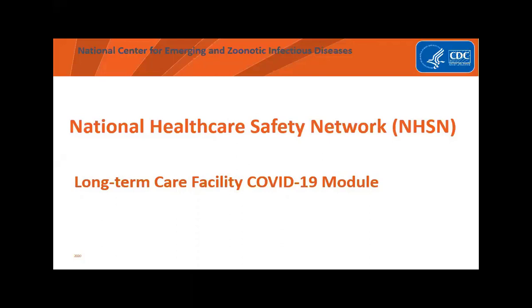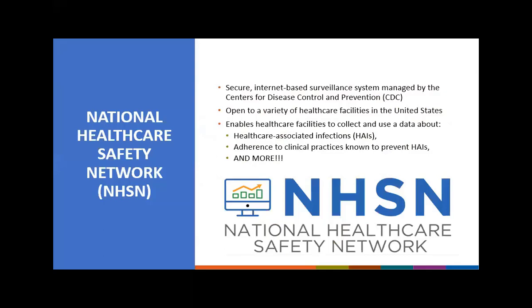In the meantime, we do have training slides similar to this module training on our website, and we also have the guidance document. For those of you who may be new to the National Healthcare Safety Network, also referred to as NHSN, I want to begin by introducing CDC's National Healthcare Safety Network. You will hear me refer to this as CDC's NHSN or NHSN.